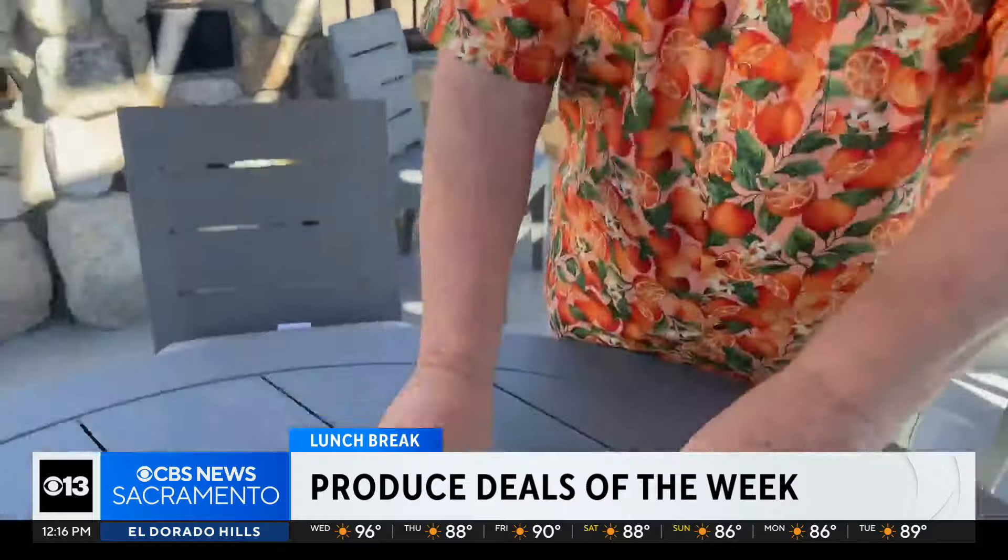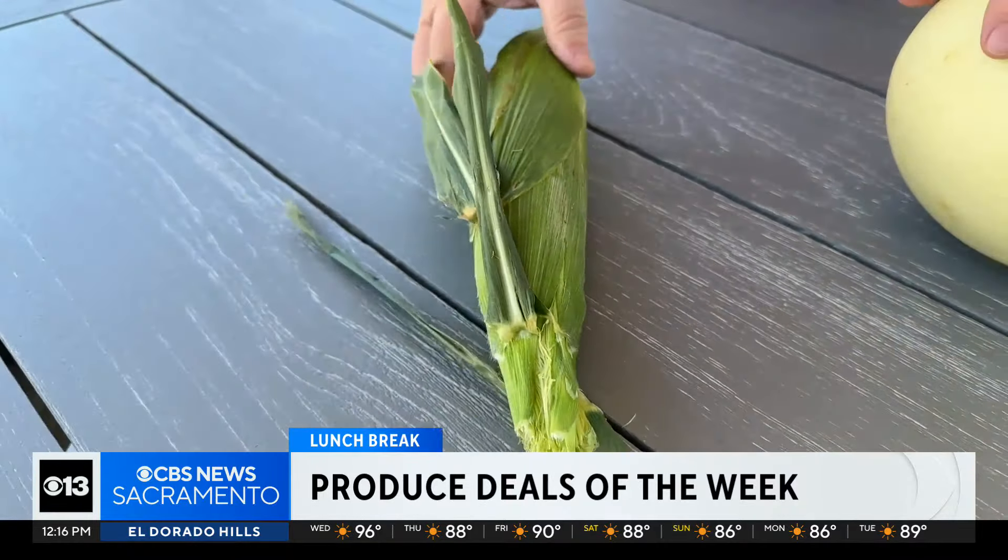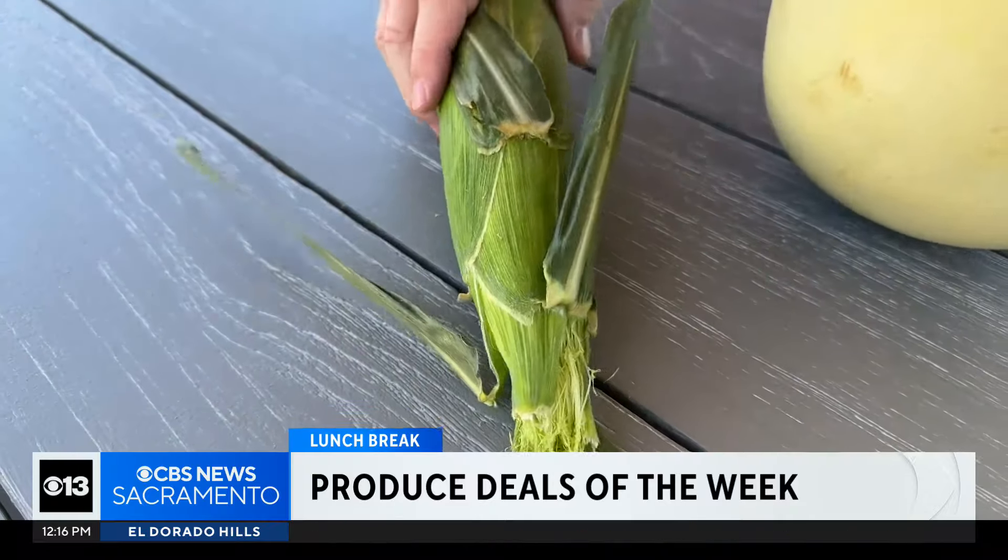Check this out — six ears of corn for a buck. Not one, not two, not three, not four, not five, but six ears of corn for a buck.